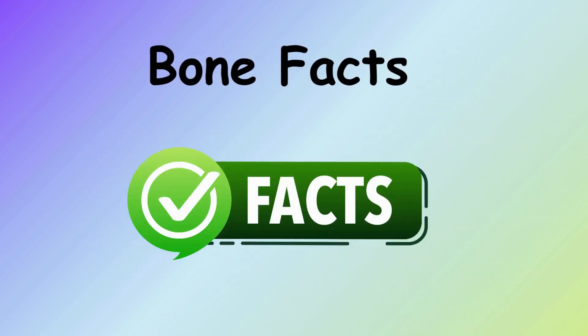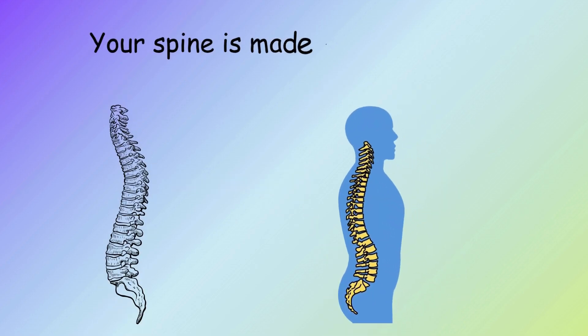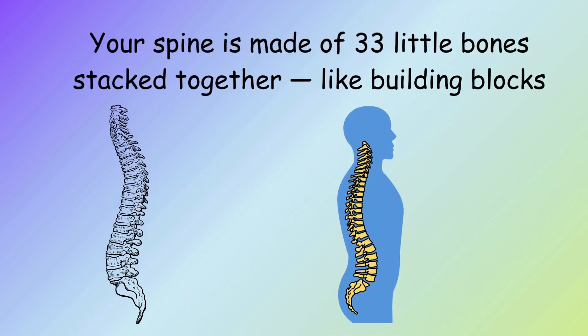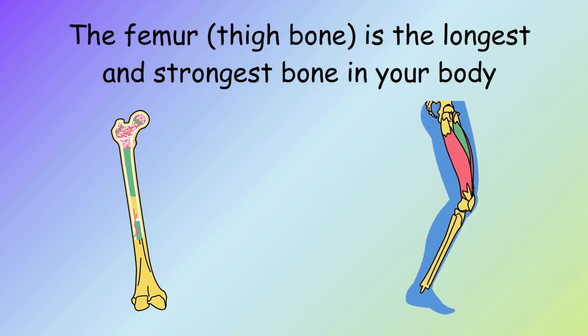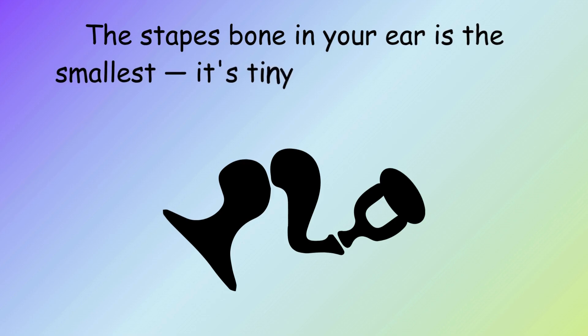Bone facts: Your skull protects your brain like a helmet. Your spine is made of 33 little bones stacked together like building blocks. The femur (thigh bone) is the longest and strongest bone in your body. The stapes bone in your ear is the smallest — tiny like a grain of rice.